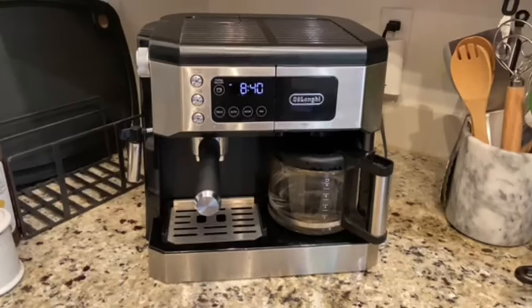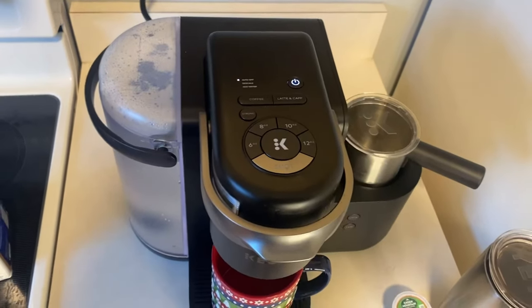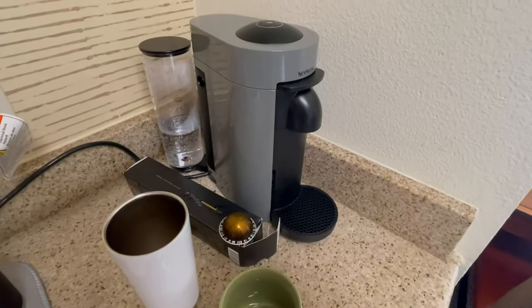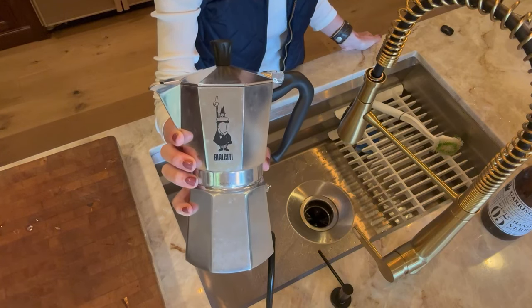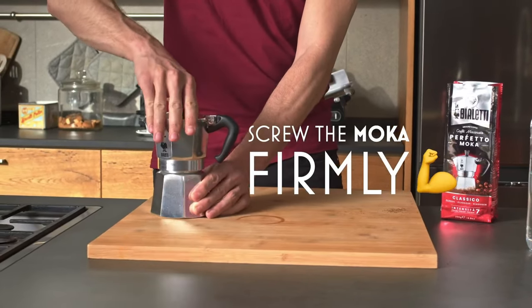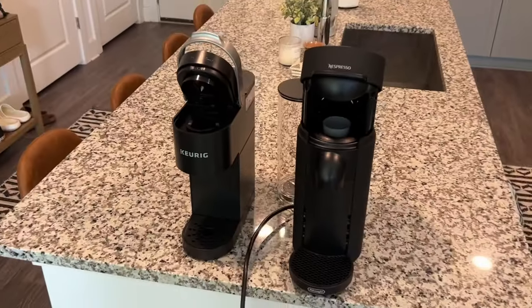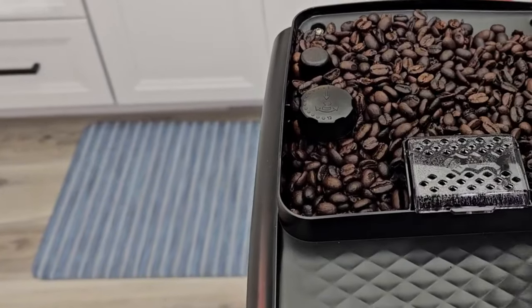Looking to add some excitement to your morning routine? Look no further than a combination coffee and espresso maker. These versatile devices not only brew your favorite drip coffee but also allow you to pull a perfect shot of espresso and even froth milk for delicious lattes and cappuccinos. At our dedicated lab, we rigorously tested and compared a dozen of the top-rated combination coffee and espresso makers, evaluating them based on ease of use, heat-up time, brew quality, and cleanup — with over 100 shots of espresso and cups of coffee prepared.